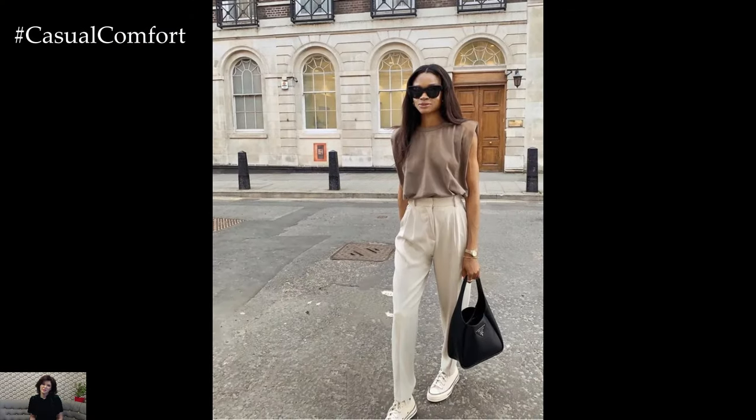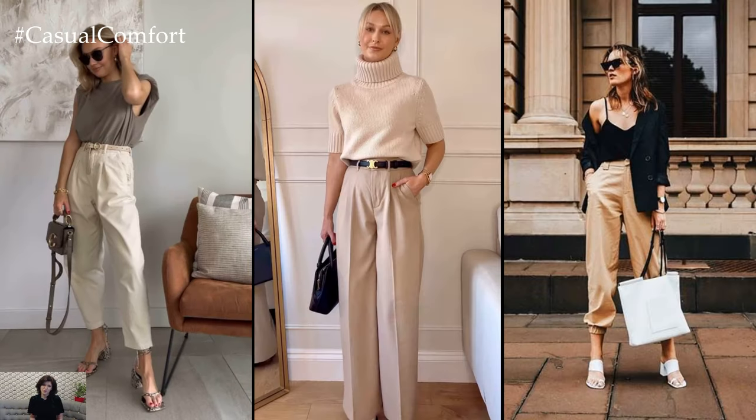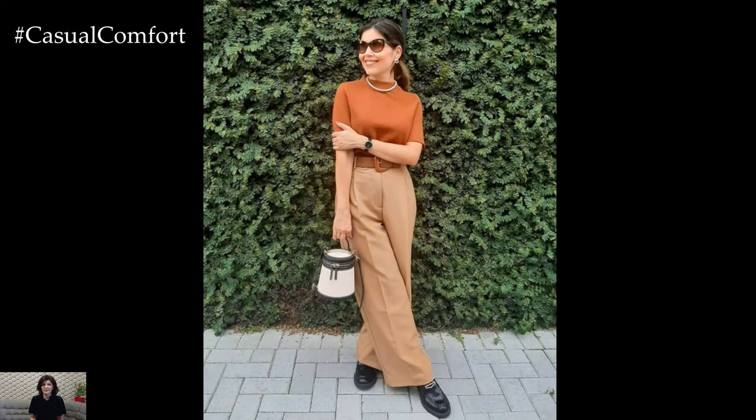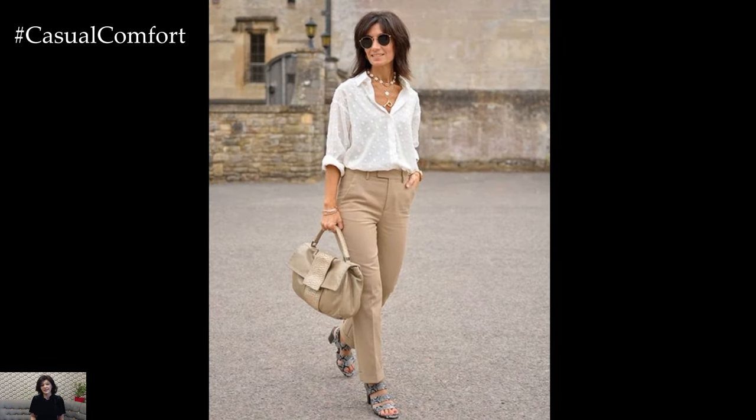Transitioning to the office is effortless with chic beige pants. Pair them with a structured blouse or a classic button-down shirt for a professional and sophisticated look. Complete the outfit with heels or loafers and minimal accessories for a sleek and polished appearance that commands attention in the workplace.